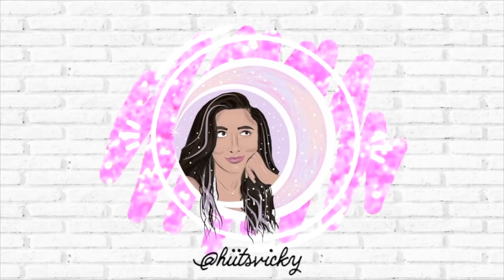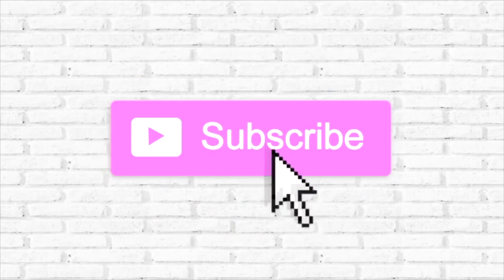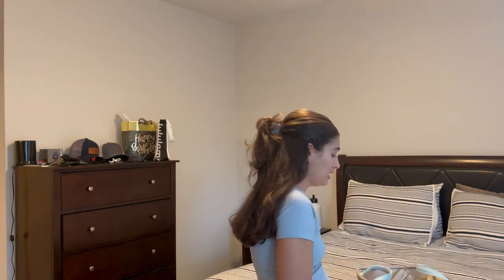Hello guys, and welcome back to my channel. So today's video is my empties for the month of April, which is a lot. This bin is very full, so I'm going to set this down and start going through it. Let's start off with first things first: candles.